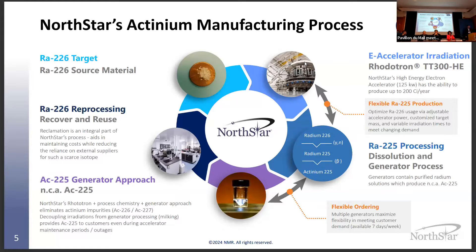By combining the rototron with our process chemistry and using Radium-225 generators, we can actually eliminate the actinium impurities present in some other production routes. And of course, anybody in the business knows that radium is extremely expensive, so recovering, reprocessing, and reusing that material is certainly part of our process.